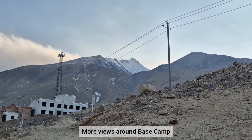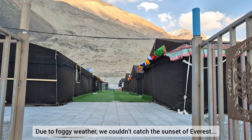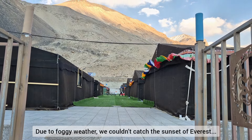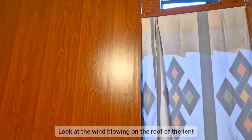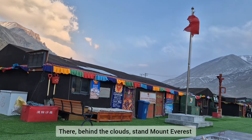Here are more views around the base camp. Due to the foggy weather, we couldn't catch the sunset of Everest, so that was a bit upsetting. But it's okay — look at the wind blowing on the roof of the tent, it's so cold as well. So we decided to head back to the tent instead of waiting outside.